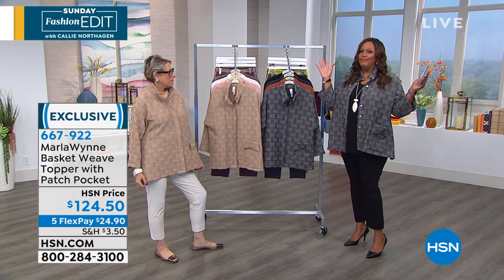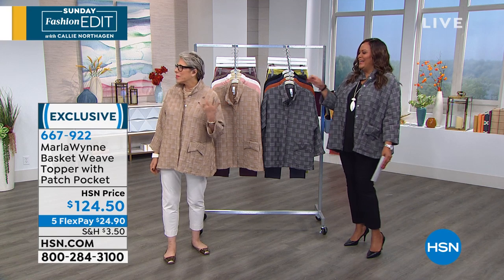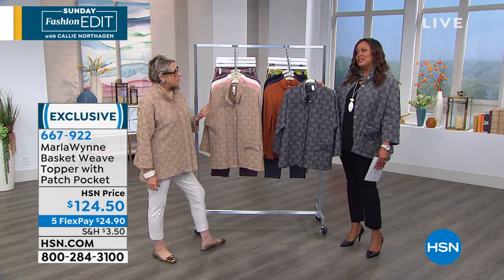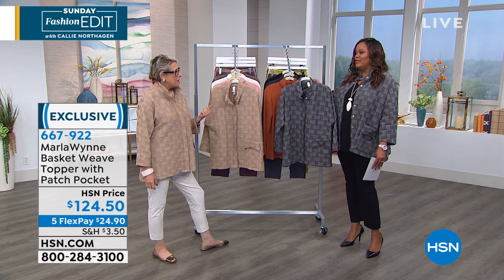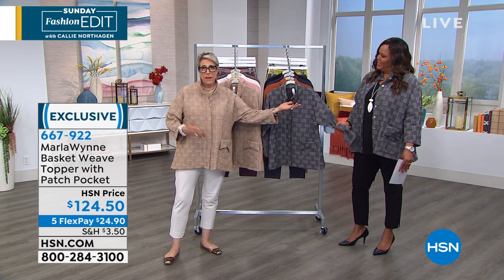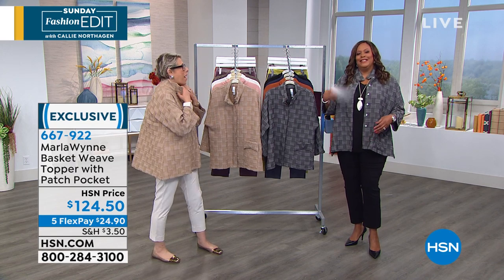I think it should have been called 'from drab to fab.' I gotta call her for like stuff — Deb, I need new words. This is from drab to fab, seriously. You put this on with any outfit and it elevates it. I put it on — first of all, I need to say that in honor of Debbie's hot flashes, we're freezing in here.